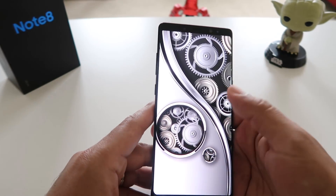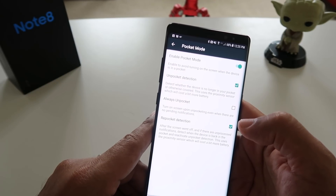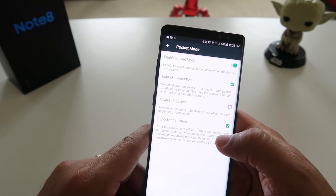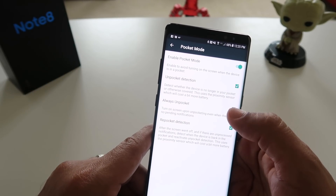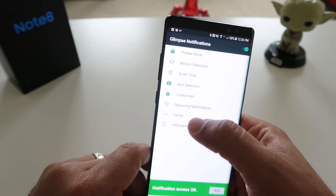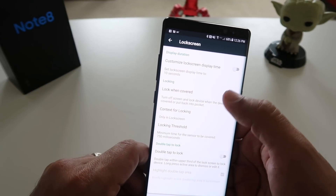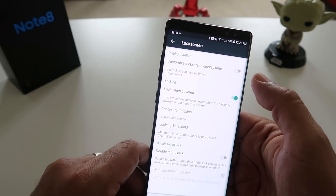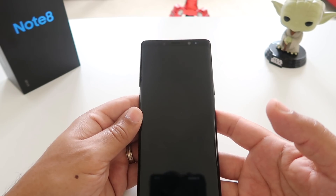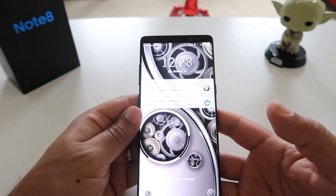Once that's installed you have options. If you enable pocket mode it will protect the phone from triggering while it's in a dark place like in your pocket, so the second you pull it out your notifications will start popping up on your screen again. If you click on lock screen you'll get all of these options — customize lock screen display time and more. Once you install Glimpse Notifications you can then start receiving the same notifications that you were receiving when you had your iPhone.